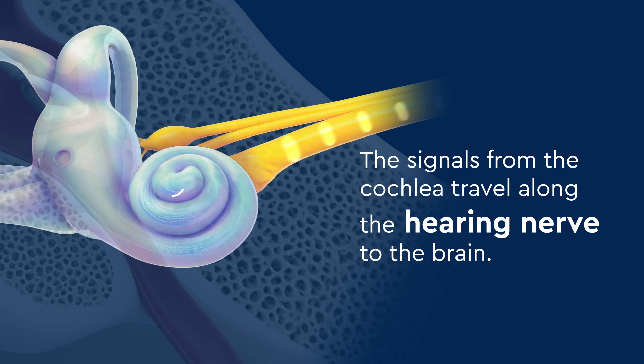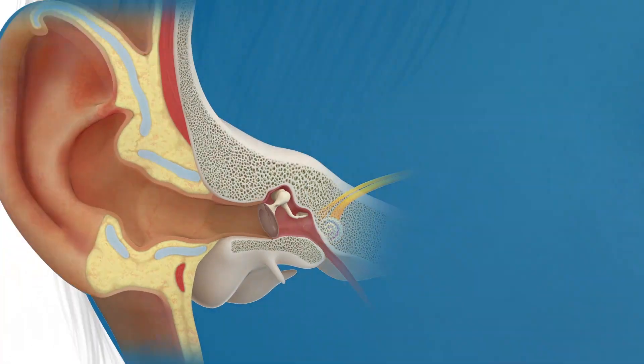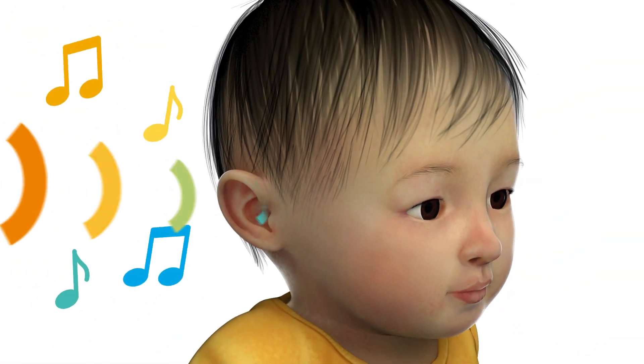The signals from the cochlea travel along the hearing nerve to the brain. Your child's brain understands those signals and recognizes them as sounds.